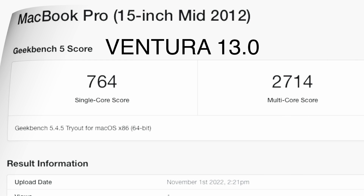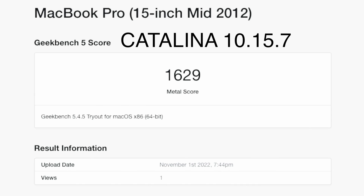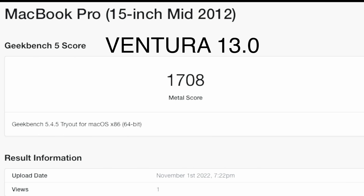So now let's see how it does in the graphics department running Metal. And once again, Ventura wins on the Geekbench 5 Metal benchmark by a sizable amount. For the most part, Ventura seems to run pretty darn well on the MacBook Pro.